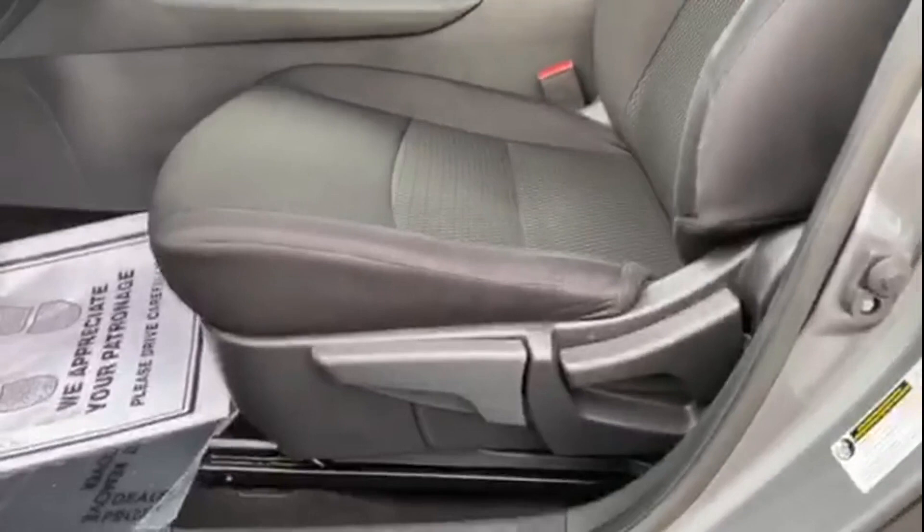As a Carfax one-owner vehicle, enjoy extra advantages such as having less normal wear and tear. This is a top-rated dealer. Come in now — this vehicle is ready for immediate delivery.